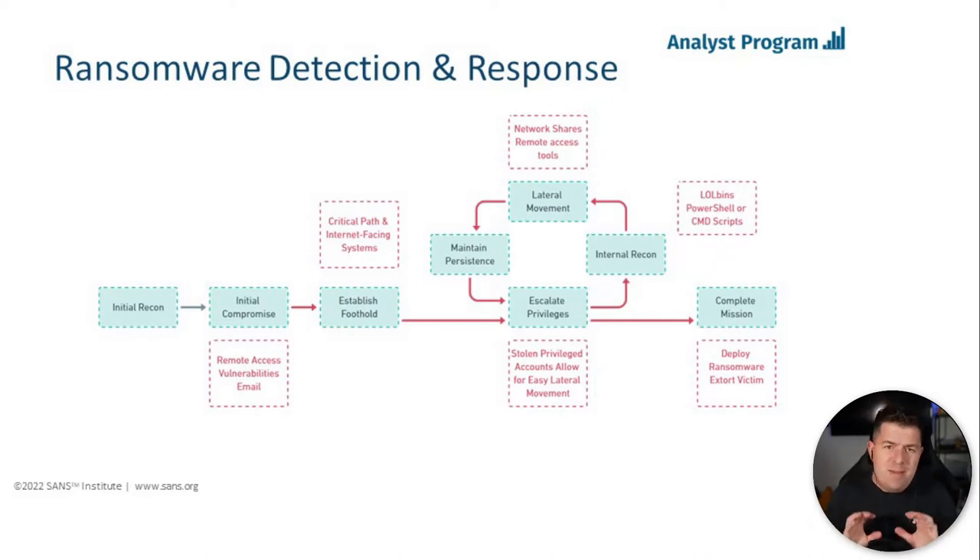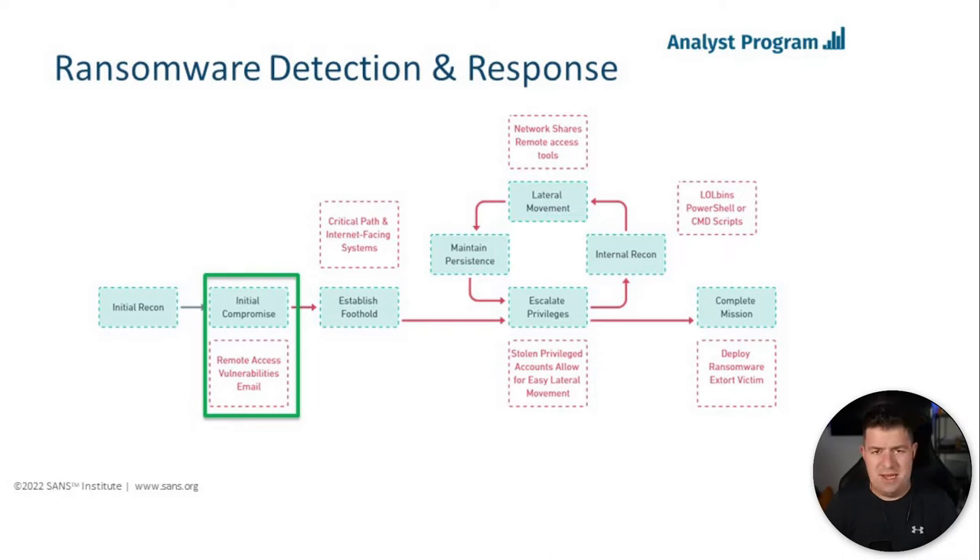I've taken the basic attack lifecycle — from initial recon all the way to completing the mission — with that cyclical, repetitive process of escalating privileges and discovering the environment in the middle. I want to overlay how ransomware threat actors take advantage of low-hanging fruit, and how some key differences from a threat actor perspective need to be pointed out. The initial compromise — not the initial recon, which is usually outside an organization's control — is where we can implement really strong detections.